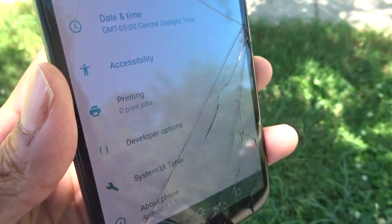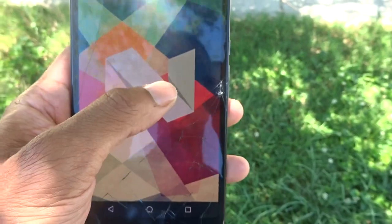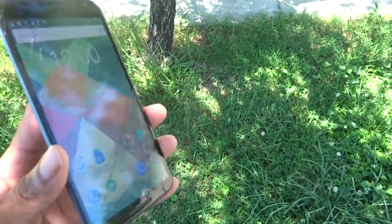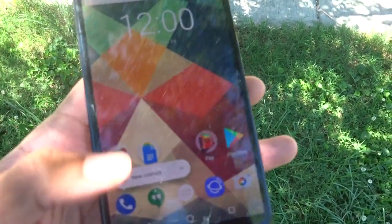Let me go ahead and go to the build info real quick so y'all know this is legit. I am not here to troll, I'm not here to clickbait or anything. The phone is not rooted.